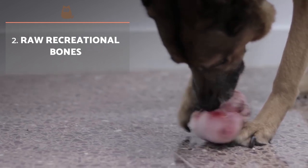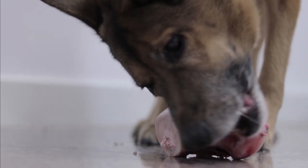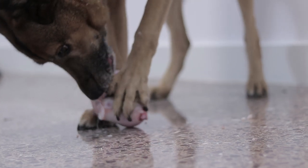Raw recreational bones. The effect is similar to that offered by raw carrots. Let's not forget that raw bones must be frozen before being offered, and that to defrost them, the process must be carried out inside the refrigerator.